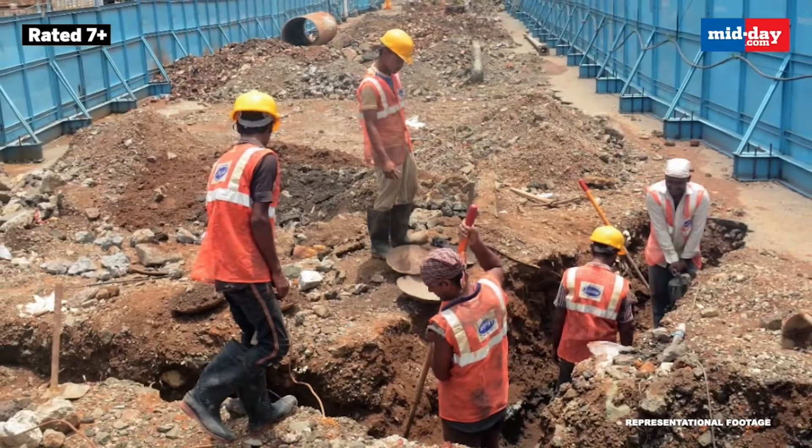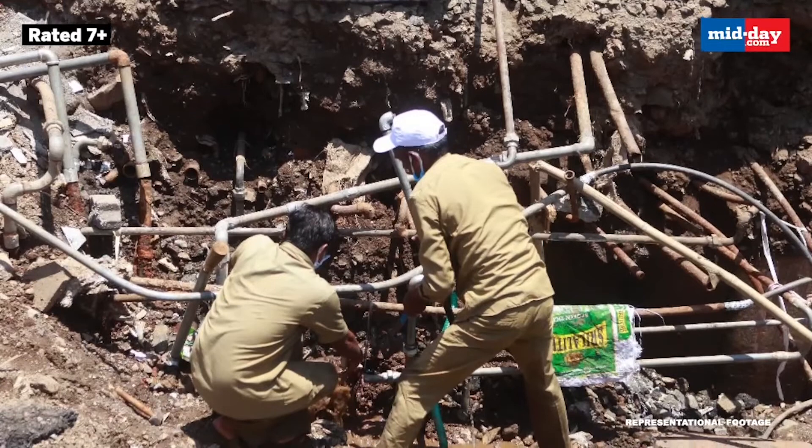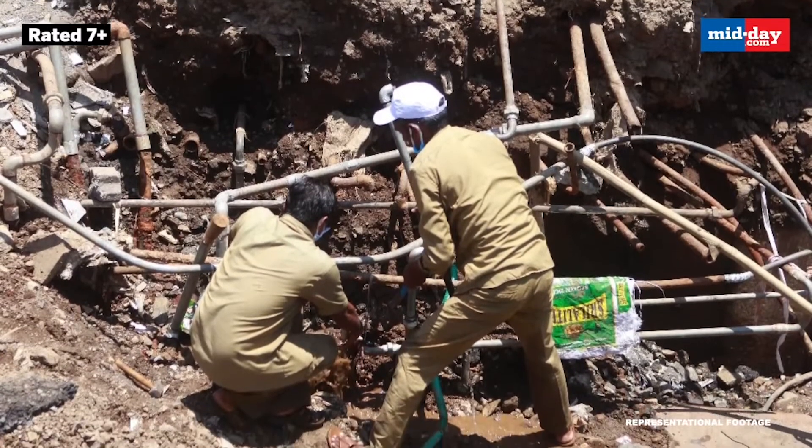The divider pieces have been neatly placed but none of the red soil needed to grow plants has been added. Instead, all are filled with water and look like drains with no outlet.